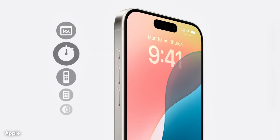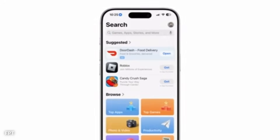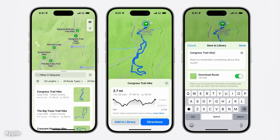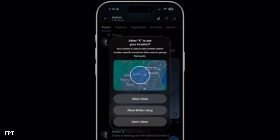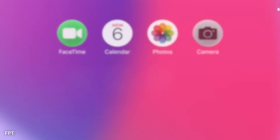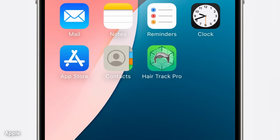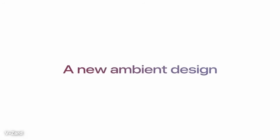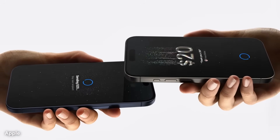Typography will likely play a key role in the updated design. Fonts used throughout the system may adjust in weight and spacing to improve readability. A variable font system could allow text to adapt smoothly between titles, subtitles, and body text. In areas such as messages, notes, and reminders, the text might grow slightly thicker or thinner based on the background color for better contrast. This attention to detail in type could make long reading sessions more comfortable and improve understanding across a wide range of users.